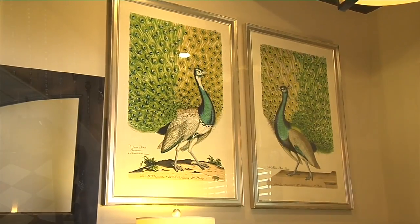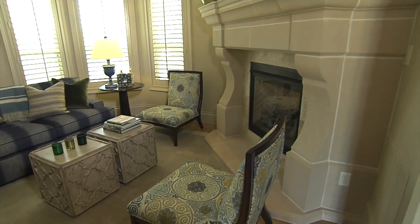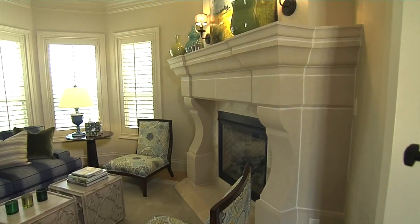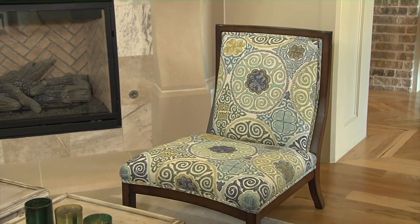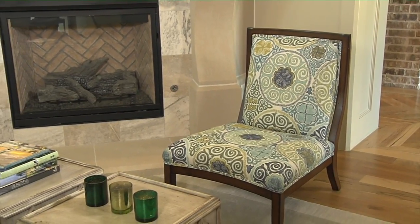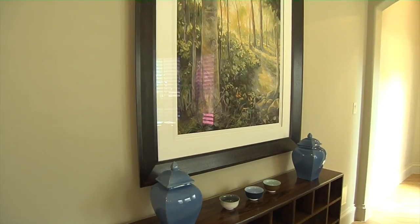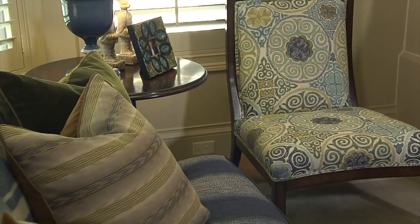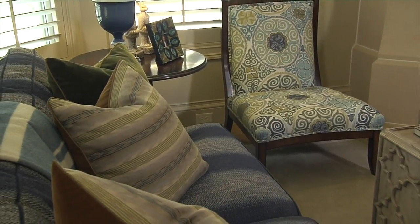Today we're really excited to bring you a house that we've done just over the last couple of years, and just recently did a little bit more. One of the biggest challenges in this house was the small living room. There were a lot of different angles in the room, and not being very large, it was very difficult to figure out what to do as far as getting a rug laid. We knew the coloring they wanted and had pulled some things together — a smaller sofa and some fun pattern and color — but the rug became a major challenge.